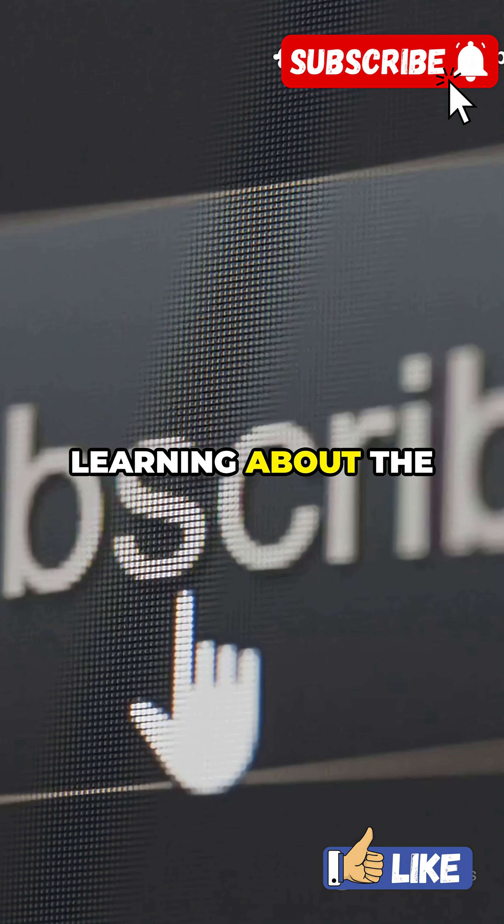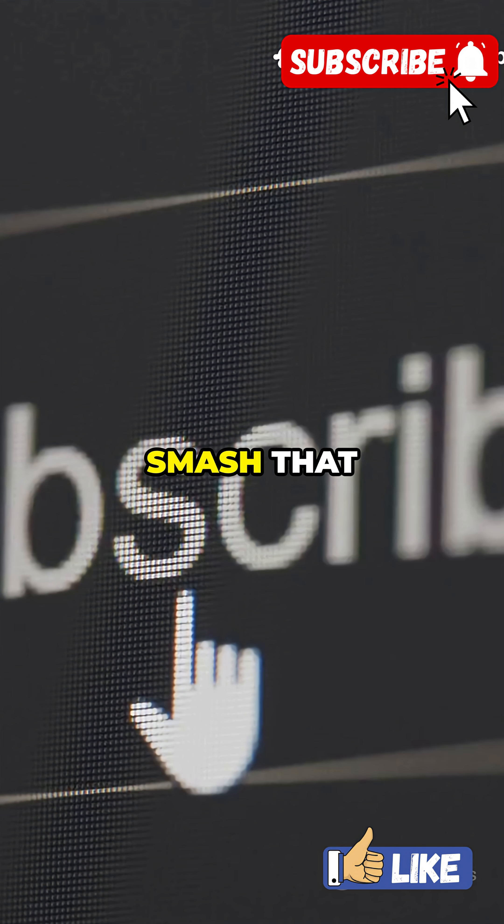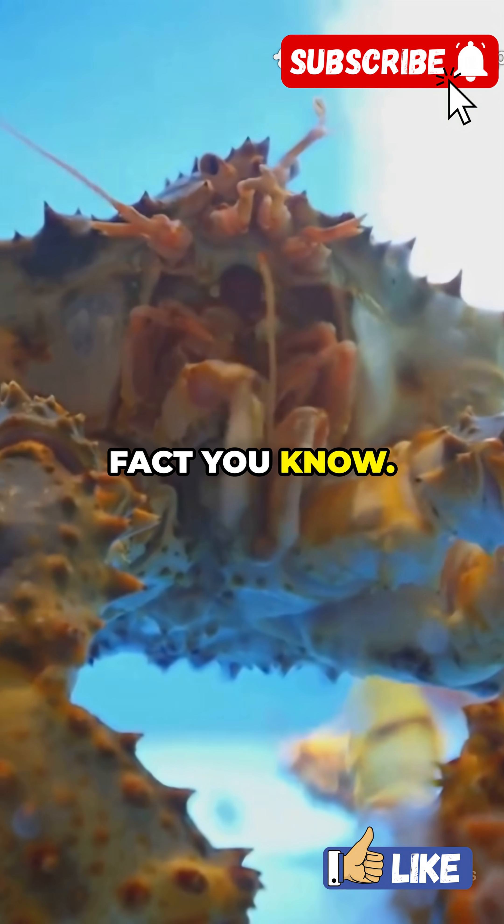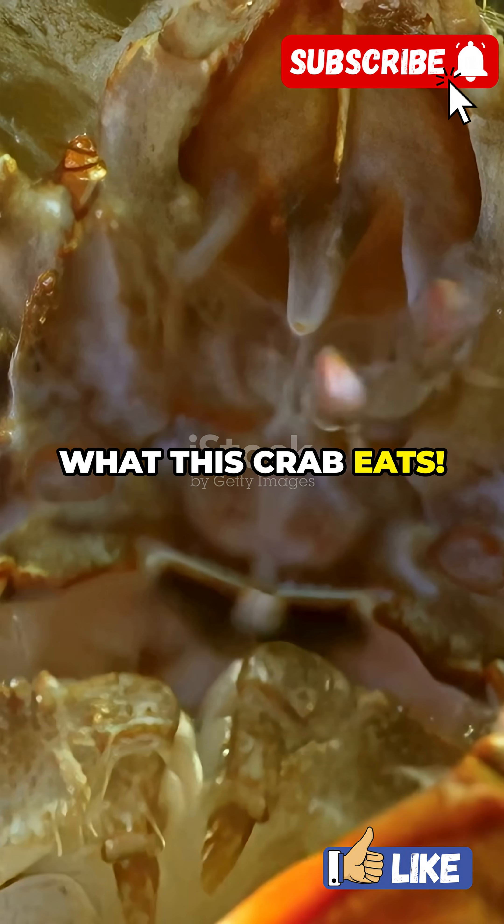So next time you see a headline about a bird-eating crab, you'll know the full story and have the research skills to dig even deeper. If you loved learning about the world's most hardcore crab, smash that subscribe button for Nat Geo Paws, and drop a comment with the wildest animal fact you know.